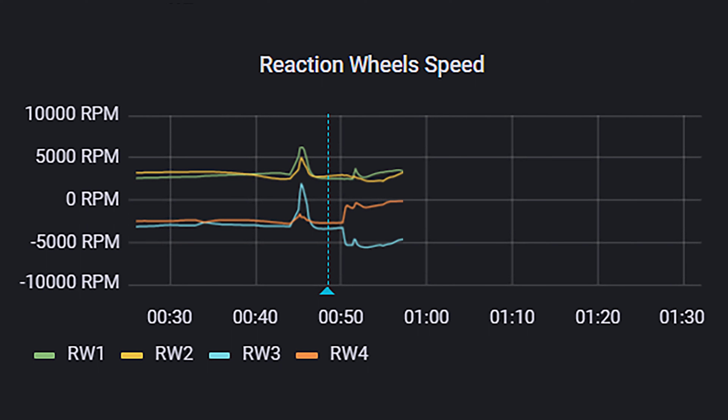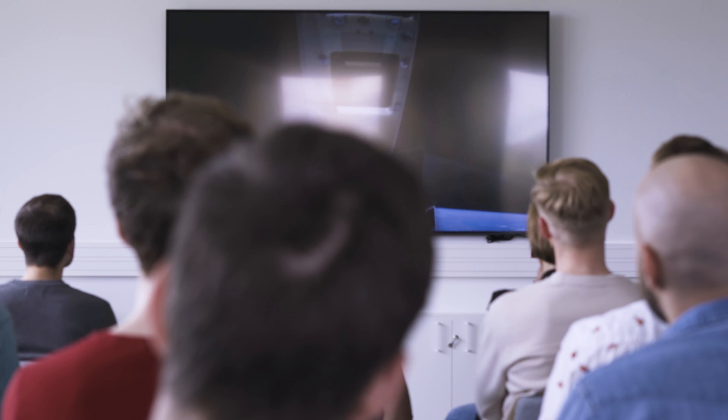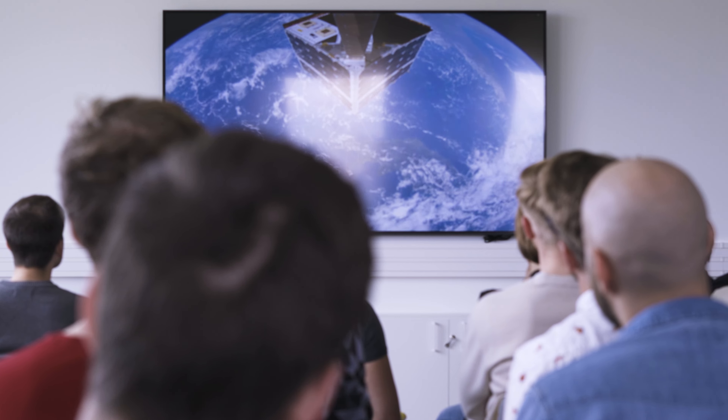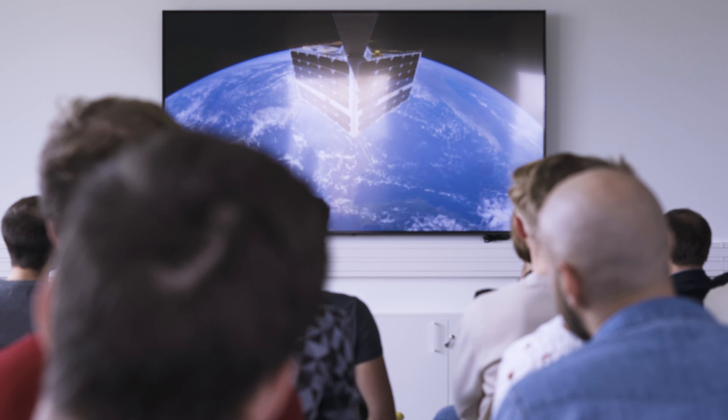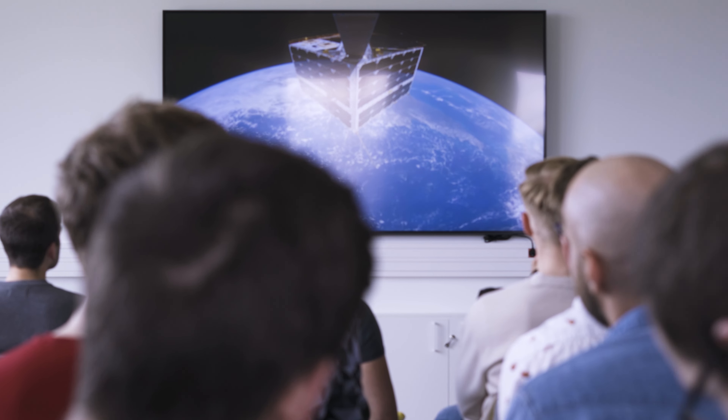Judging by the telemetry received during the following ground station pass, everything seemed to have worked flawlessly. Yet we still needed to wait for a few more passes to download more than one gigabyte of video data. However, all the planning and waiting was well worth it in the end, since the footage came out perfect. Much like everyone at NASA and the Jet Propulsion Laboratory during that one February evening in 2021, the only thing we couldn't prepare for was finally seeing the result of years of our work play out in front of us for the very first time.